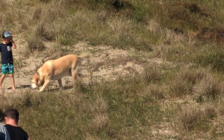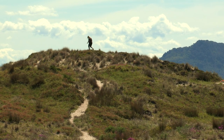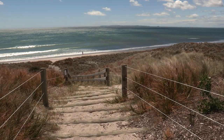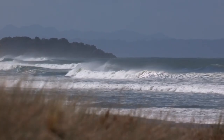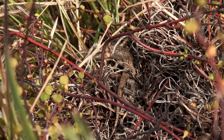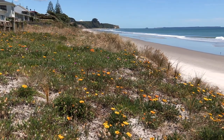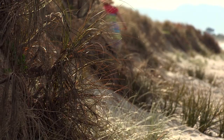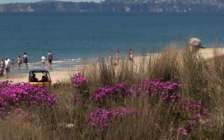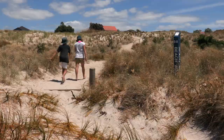People can trample the plants and eggs too, if they don't stick to Te Aratika, the signposted pathway. The dunes protect us from the sea and are home to lots of different native plants and animals. The dunes are a very special environment, but the mauri of the dunes can be upset by plants and animals that don't belong there — including us. We don't want to trample any plants or precious eggs, so always remember to stick to Te Aratika, the signposted pathway.